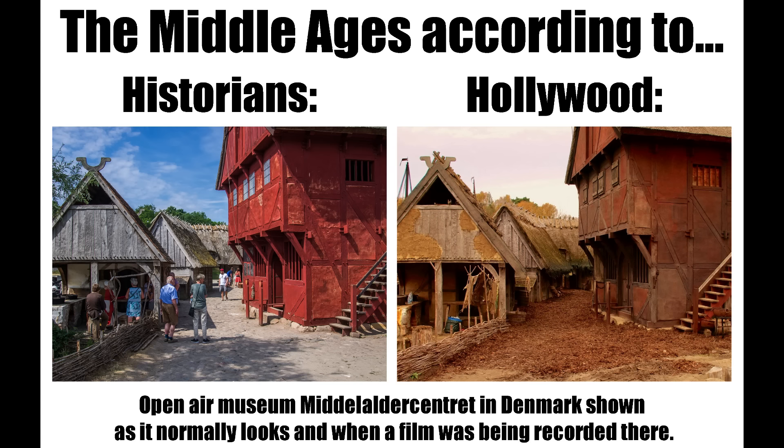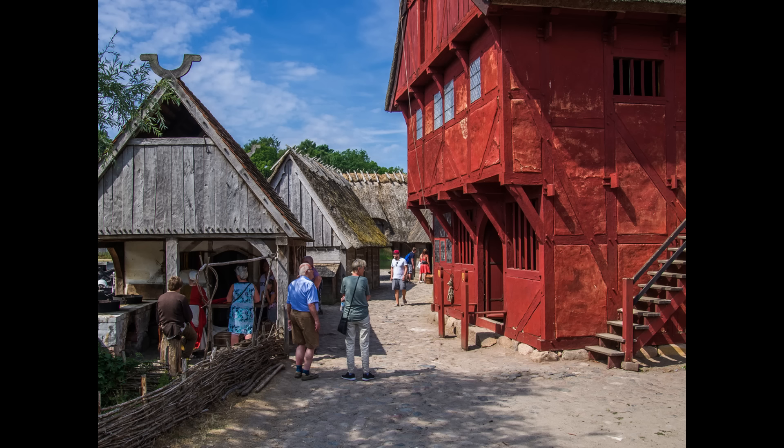The Middle-Alder Centelet is an experimental, living history, archaeological, open-air museum in Denmark, where they recreate medieval life as historically accurate as possible. It has the reputation of being very authentic.